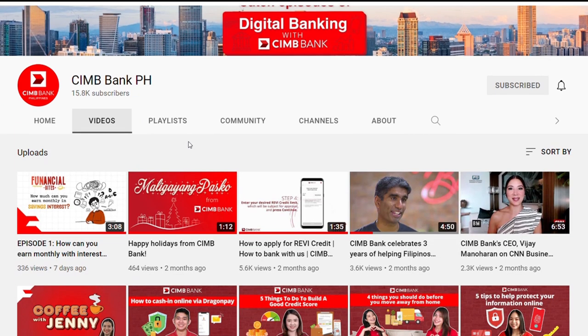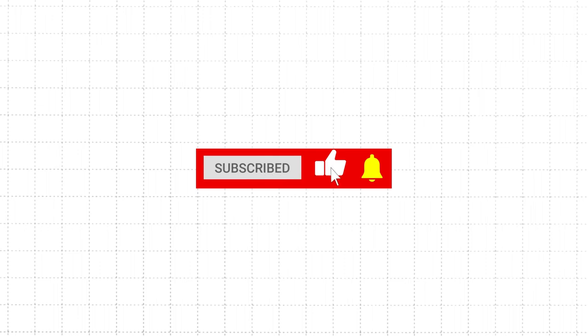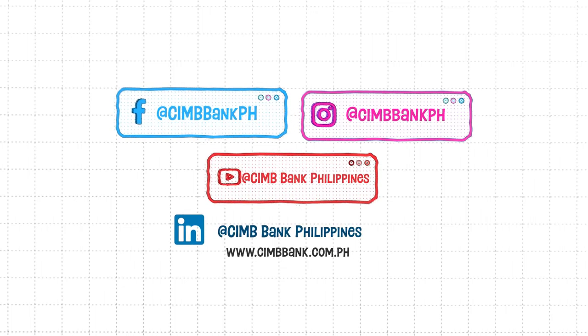If you learned something new today and want to know more about banking and finance, just like this video, subscribe to our channel. Hit the bell button to get notified with our latest updates and videos. Don't forget to follow us on our social media channels. That's it for today's Financial Bites. See you on our next video.